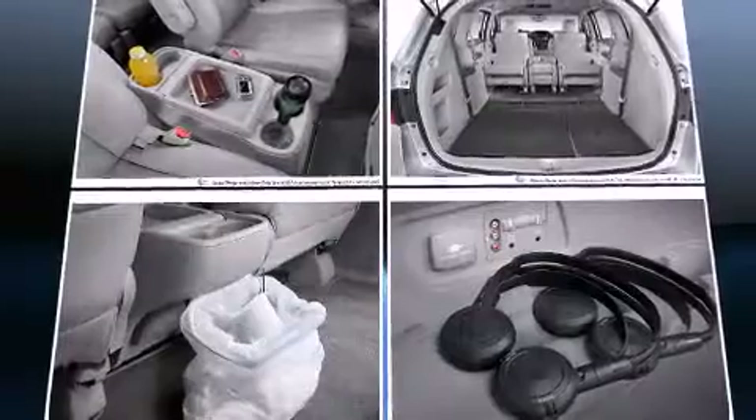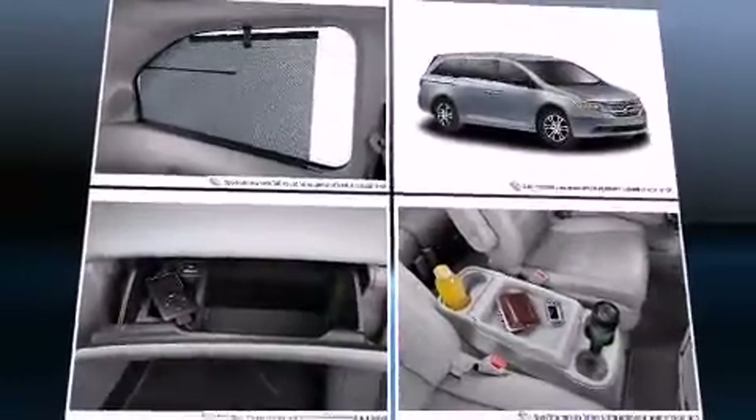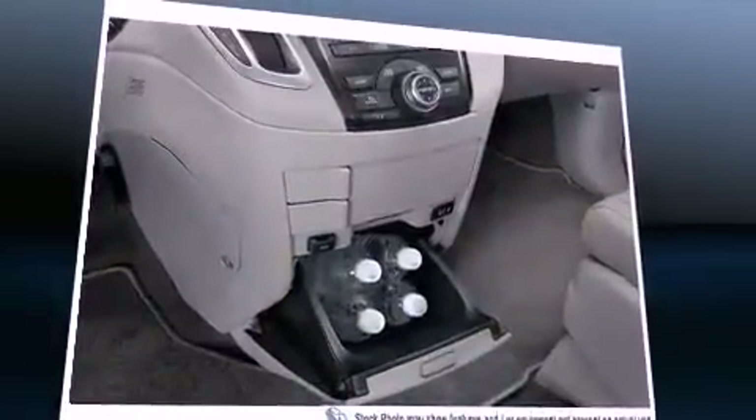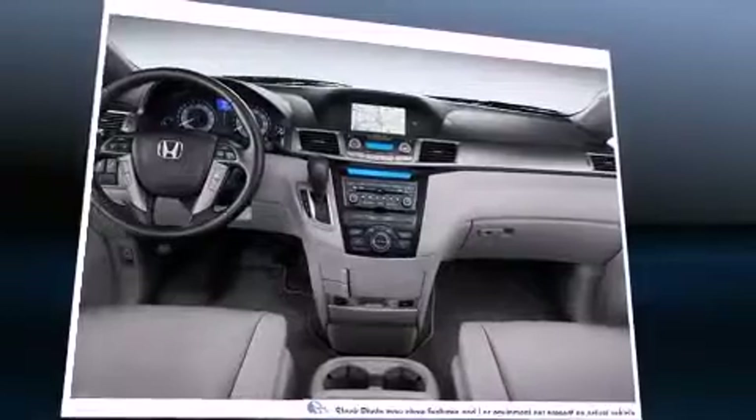Top features include heated front seats, power front seats, front dual-zone air conditioning, a power rear cargo door, removable floor console, and remote keyless entry. For drivers who enjoy the natural environment, a power moonroof allows an infusion of fresh air.